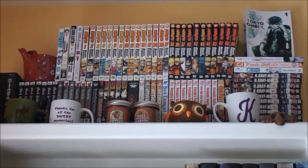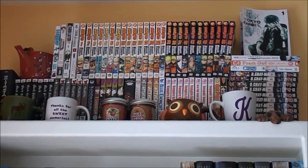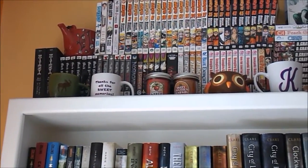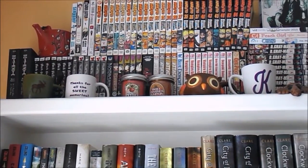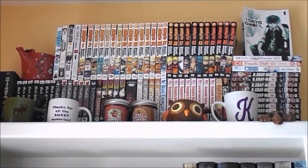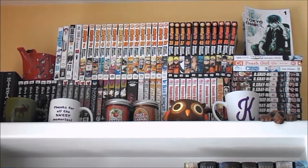Obviously I have quite a lot of Naruto, that is my favorite series. I also have a lot of D.Gray-Man, I love Tokyo Ghoul, which is why it's on display over there. Also over here we have my Death Note, Black Butler, Fullmetal Alchemist, my Clamp, Vampire Knight, and Ouran High School Host Club. And also this is where my mugs and candles and stuff that don't really fit on my shelf go, just to make it look a little more decorated.